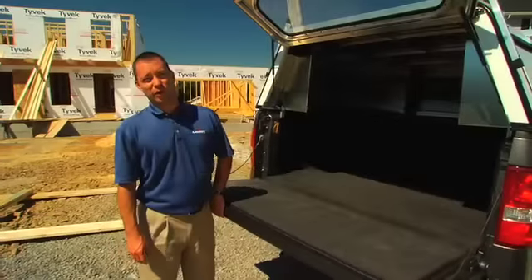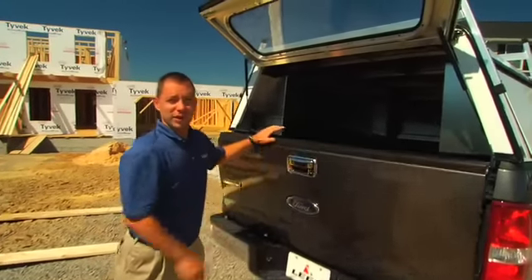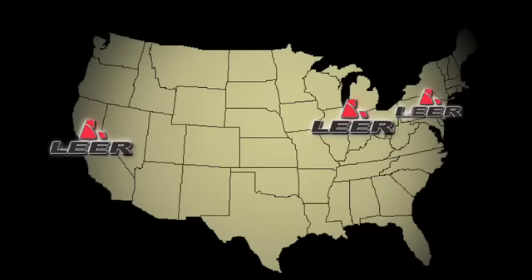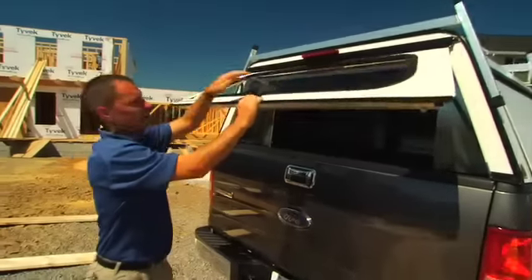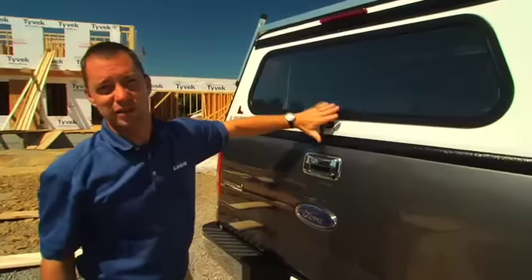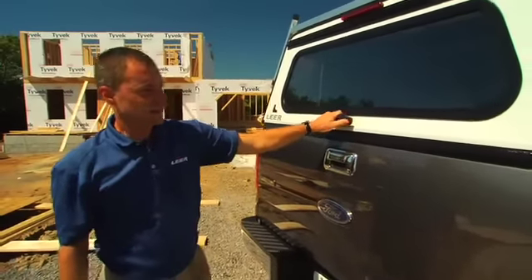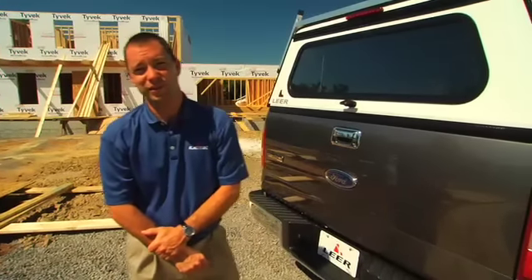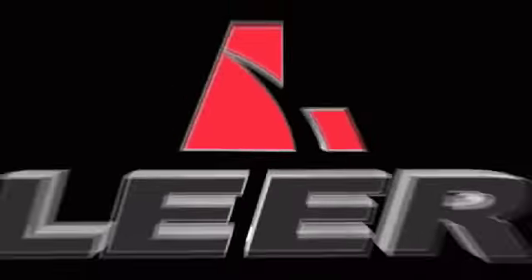All these units are built right here in America — all welded construction, interior made by hand at our three regional distribution facilities. They come standard with the best locks in the industry, the StrayTek lock. Whether you're an individual contractor or have a fleet of trucks, we have the cap to suit your needs. You work hard and so do we.